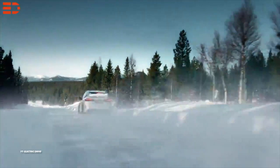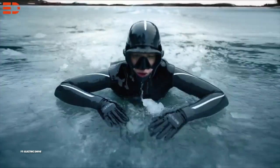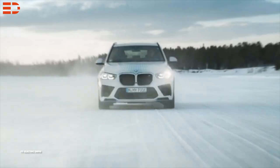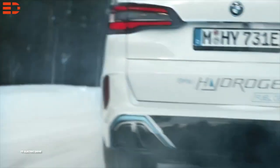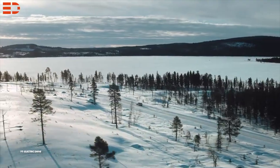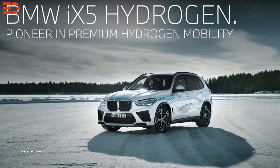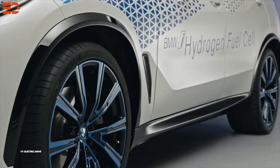Number 8: the BMW iX5. Since introducing the BMW 750HL, a limited production hydrogen car in the year 2000, the BMW Group has been experimenting with these vehicles. It transformed the 4th generation BMW iX5 into the new BMW iX5 hydrogen fuel cell electric variant in 2021.